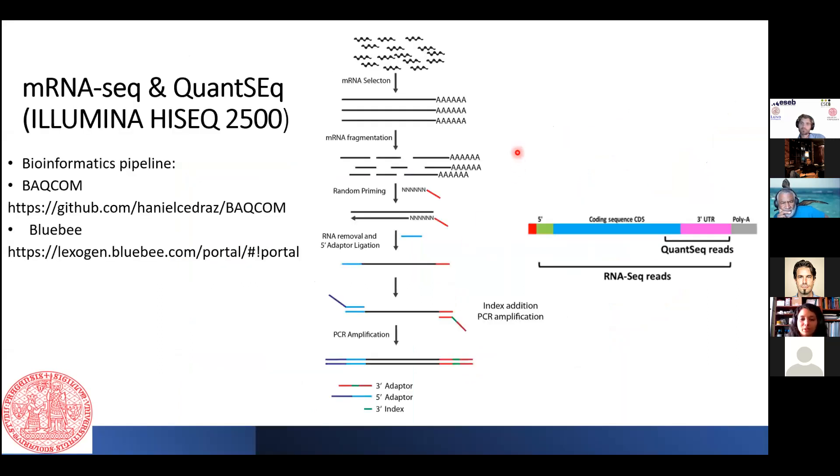Both libraries were sequenced on the Illumina HiSeq platform. I used two kinds of pipelines: a background pipeline and the BlueBee pipeline. The reads generated from the 3-prime end of the sequence were used for QuantSeq, while the whole mRNA was captured for mRNA-seq.